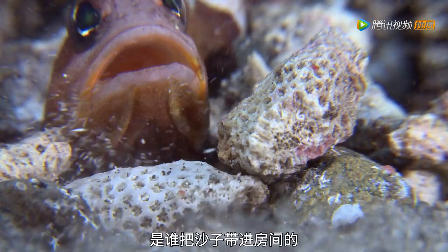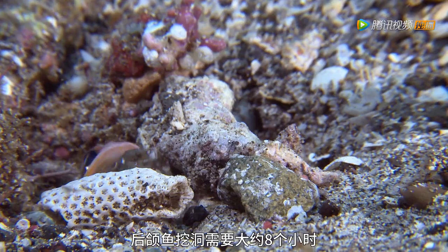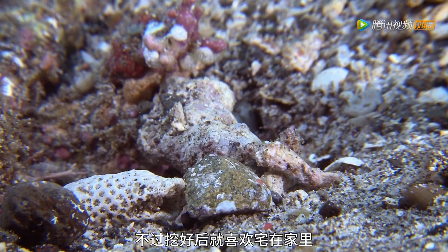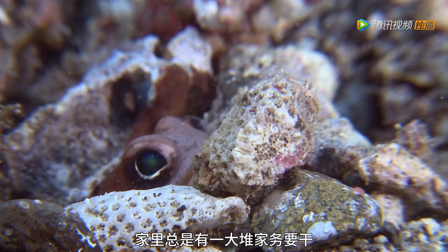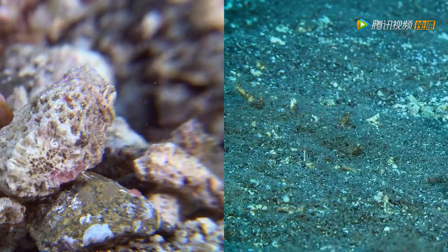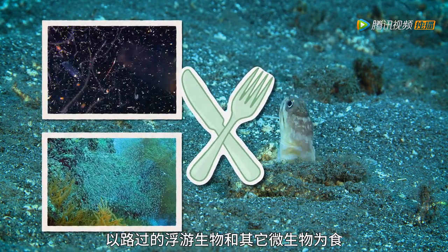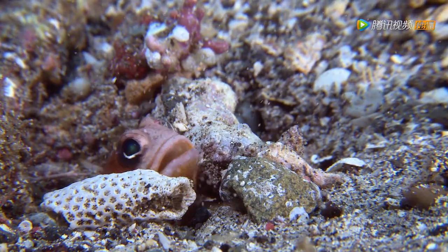So much sand! Who drags all this sand into the house? It takes a jawfish about eight hours to build their digs, but once their home is finished, they rarely leave. There's always housework to be done though! Jawfish hover above their burrows, feeding on plankton and other small organisms that pass by. Would home delivery be too much to ask?